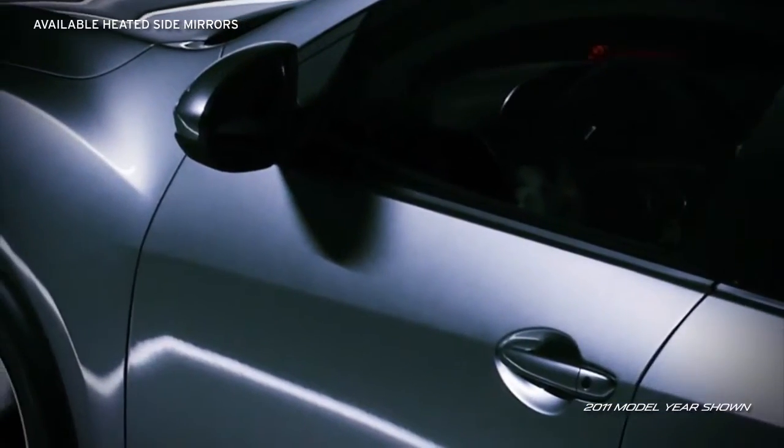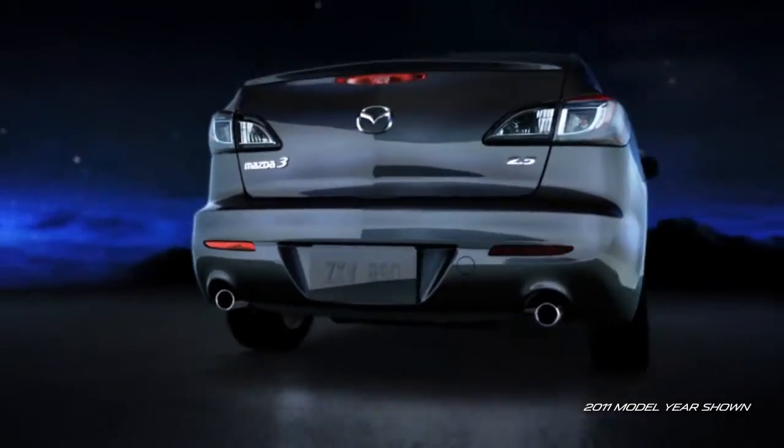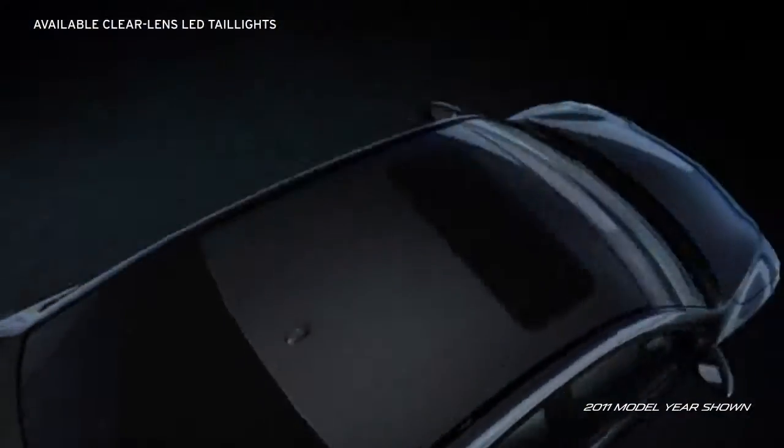And available heated side mirrors are a stylish and safe addition. The available sporty dual exhaust outlets with chrome accents and bold available LED taillights make a brilliant parting visual as you leave the ordinary in the dust.